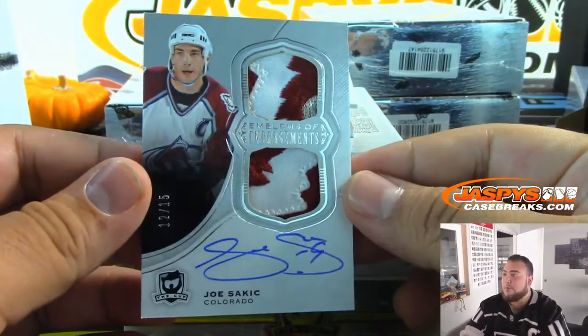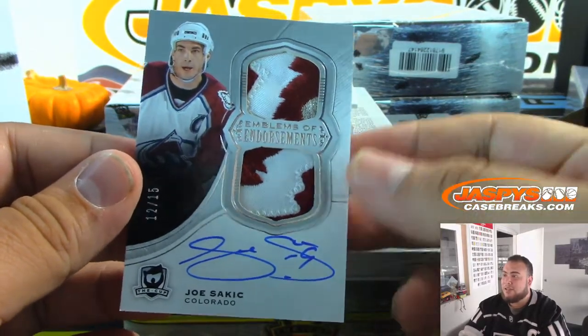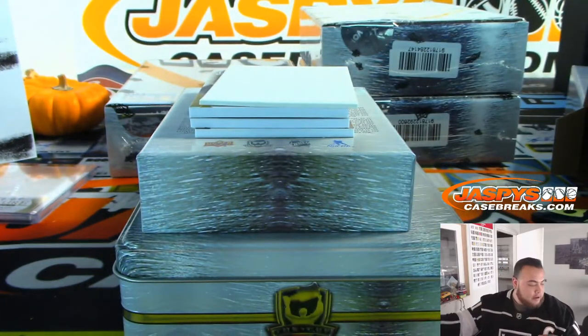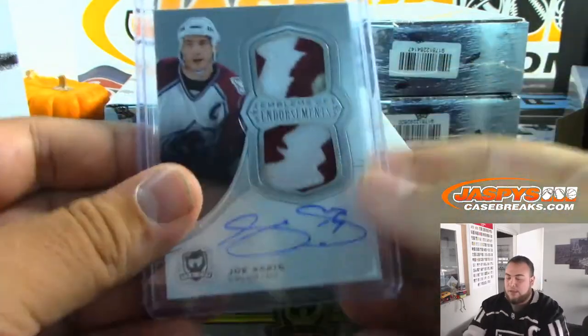Wow, look at this — Joe Sakic! What a beautiful patch, 12 out of 15 for the Colorado Avalanche. Avalanche — that is random number block two, 12 out of 15. Spot two going to Mike. That's a nice one.